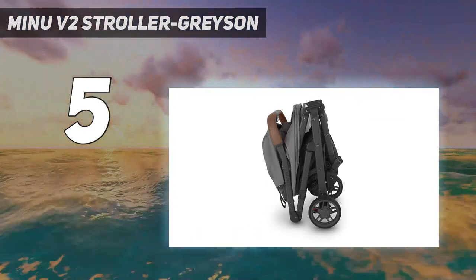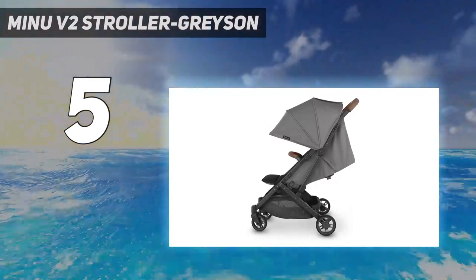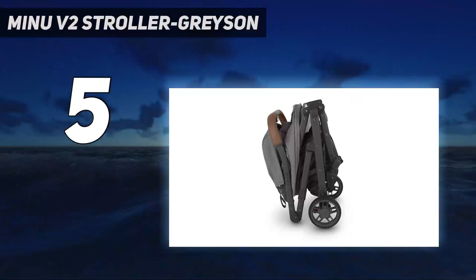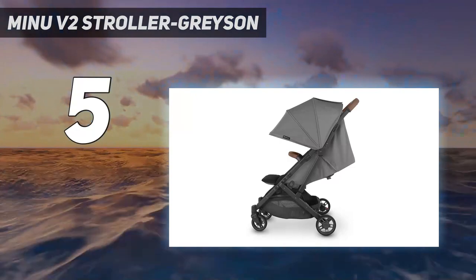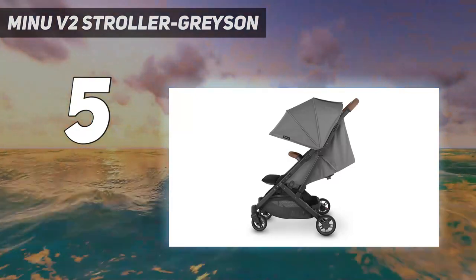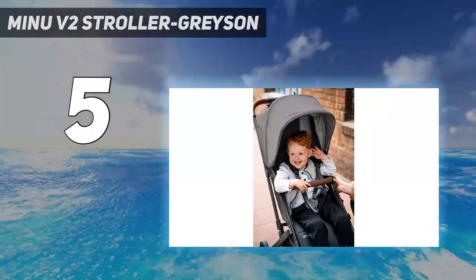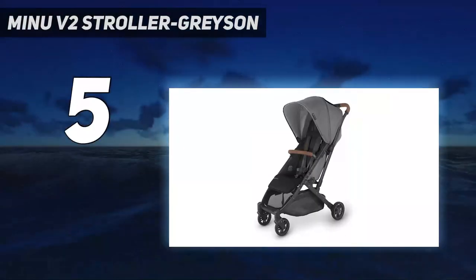The Yupa Baby Minoo is the brand's lightweight, compact stroller. Its significantly smaller dimensions make it well-suited for traveling on a plane, but the Minoo also works as an everyday stroller. The Minoo V2 builds on the original with small but meaningful improvements. The latch that keeps the stroller together when folded is now hinged and spring-loaded, making it easier to release and unfold.